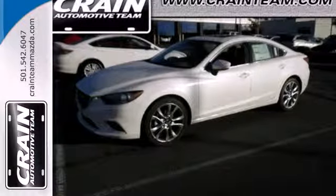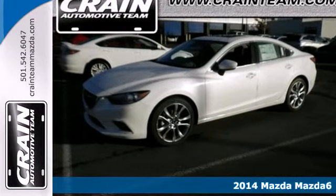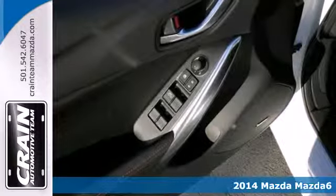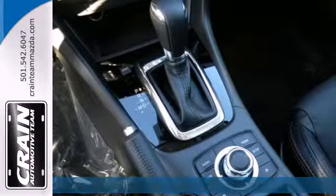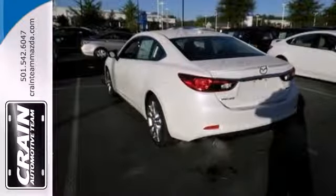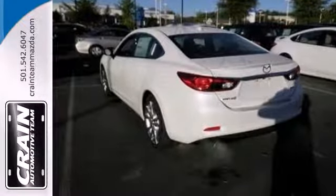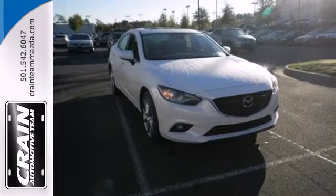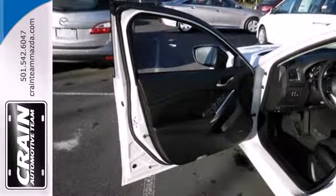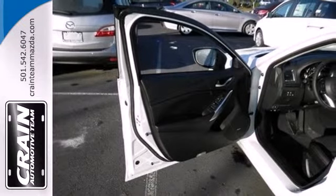Here's a 2014 Mazda 6 — the sports sedan that doesn't hedge on either classification. Inside, you'll have plenty of space, complemented by features like steering wheel audio controls and air conditioning. Outside, you'll love the dual exhaust and turn signal indicator mirrors. Then you have the looks and the performance. It all makes this Mazda more like a 10.